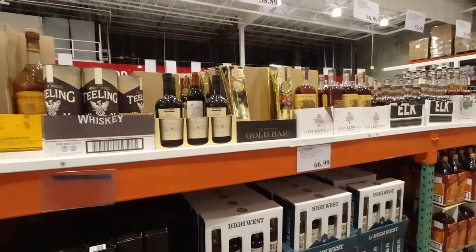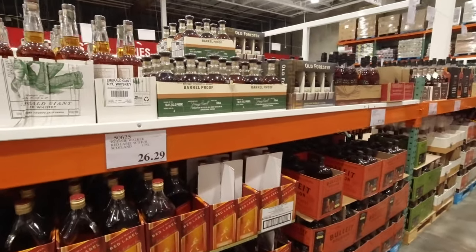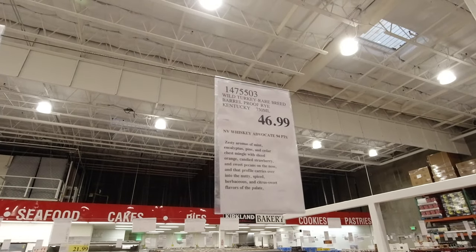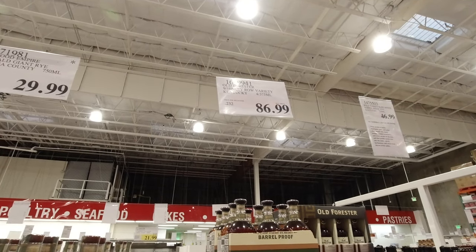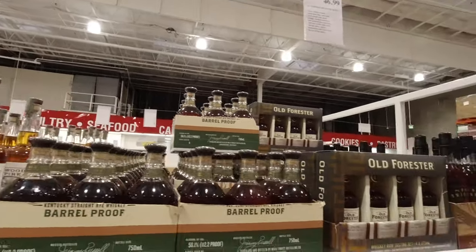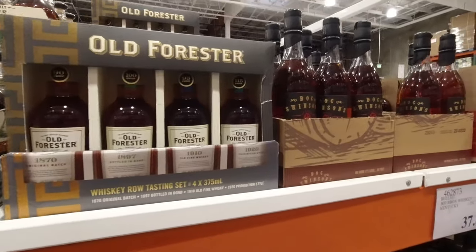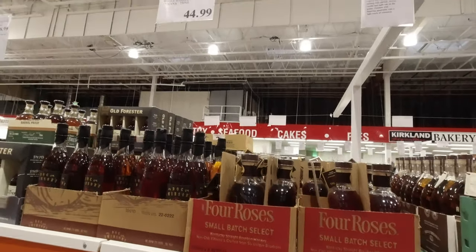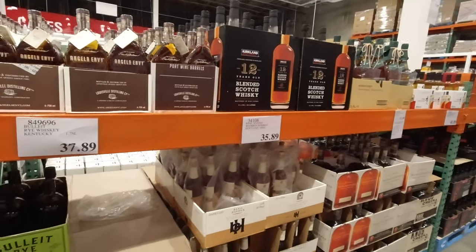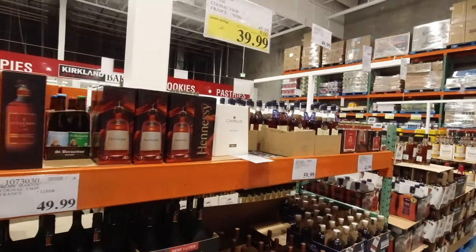Aberfeldy's only $32. All the interesting stuff — Barrel Proof Rare Breed. How much is that? Apparently they've got Old Forester as well. This is the Old Forester — it's this pack of all four. Fair enough. Small batch is $50. Angel's Envy is $38. Haven't quite reached the end. Toki's gone up a bit. And now we're into Cognac.